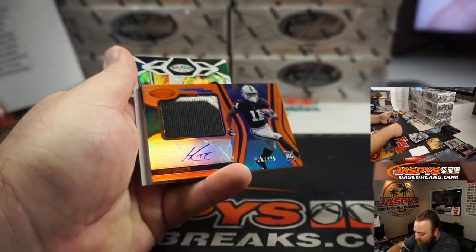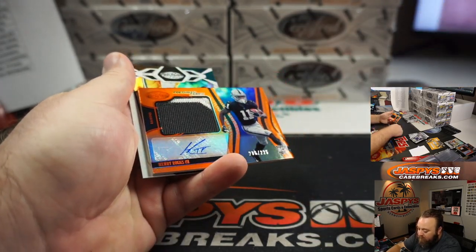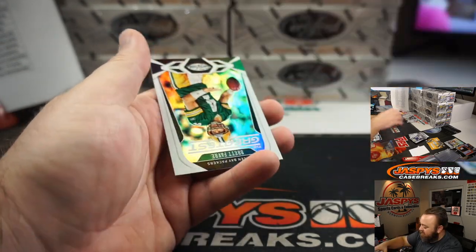Another one for the Las Vegas Raiders — almost three-color, you can kind of see it peeking through. Henry Ruggs III, 206 of 225. Las Vegas Raiders, Angel Acevedo. Very nice, congratulations.